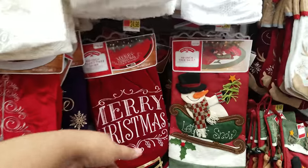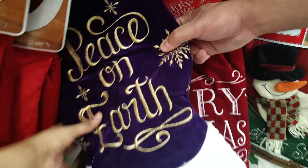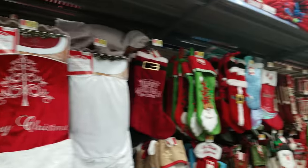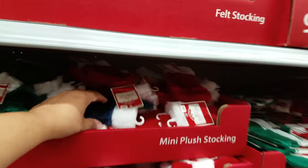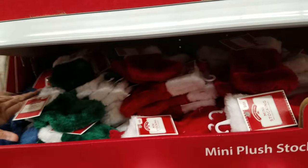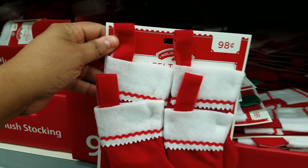This one is kind of cute for $24.98 — it says 'Merry Christmas' and has a Santa belt. There's a blue one and a purple 'Peace on Earth' one, very cute. They also have some little miniature stockings for 98 cents — these would make cool little goodies for your classroom friends. You put little things in there, and there's a four-pack also for 98 cents.